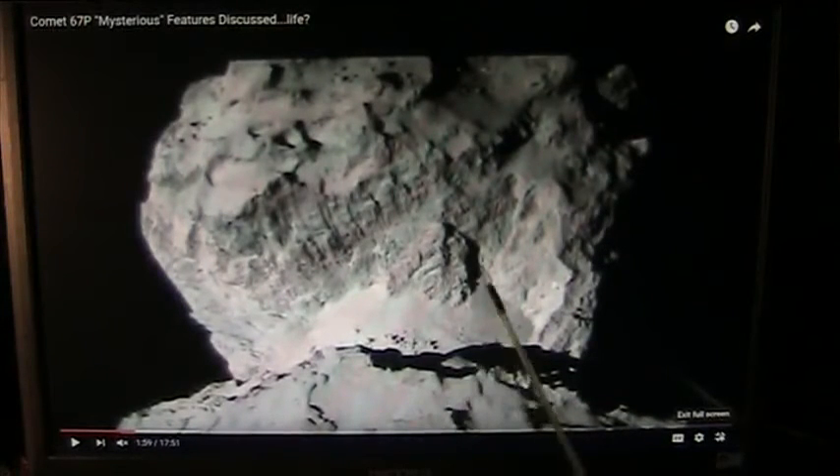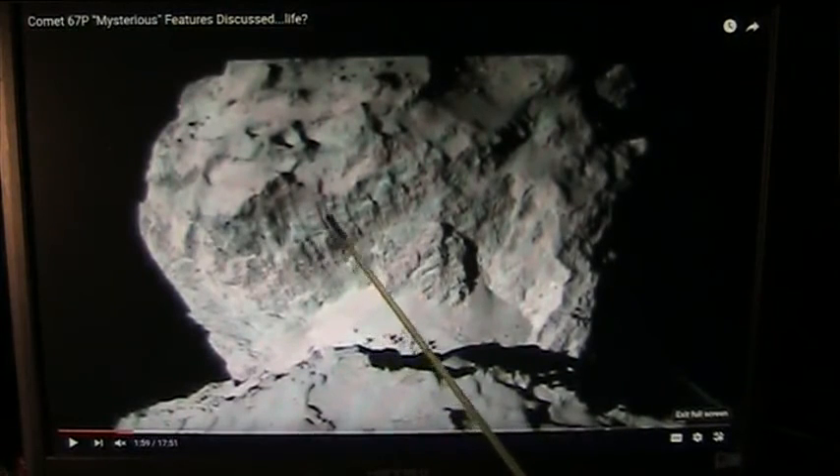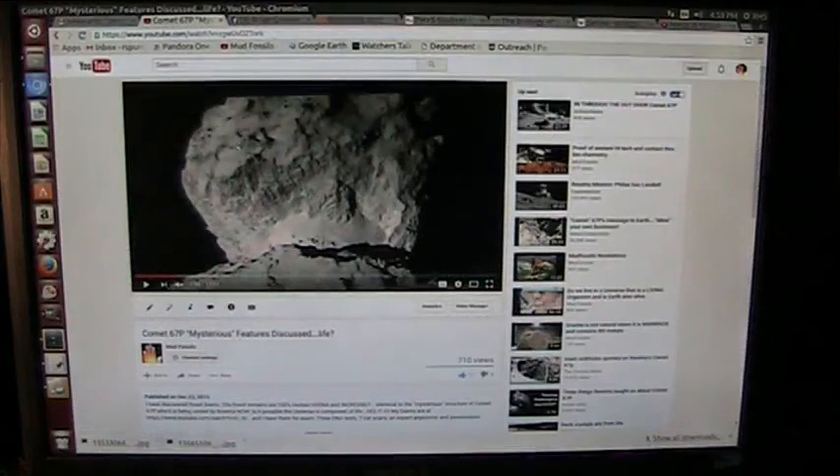This is Comet 67P, and it is biological. I believe it's from the war in heaven. This is a strap that breaks off from the tendinous muscle material — the fibers of the strap of the tendon. The video is undeniably showing what this is: it is a tendon assembly. The emphasis point is at the bottom. There's no question about it. The video is called 'Comet 67P Mysterious Features Discussed. Life?'